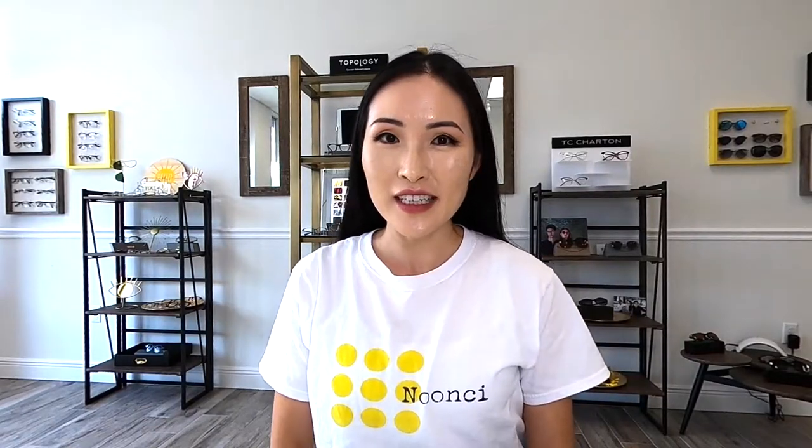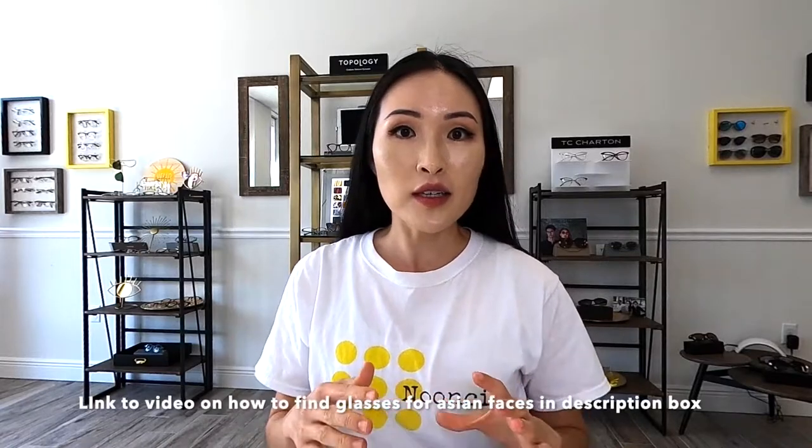A few months back I made a video on how to pick glasses for Asian faces and it did surprisingly really well on YouTube. In this video I want to expand on that — if you haven't watched it I'll link it down below — but I want to go over specific frames, show you different ones, try some on, and show you what I particularly look for in finding glasses for my unique face.